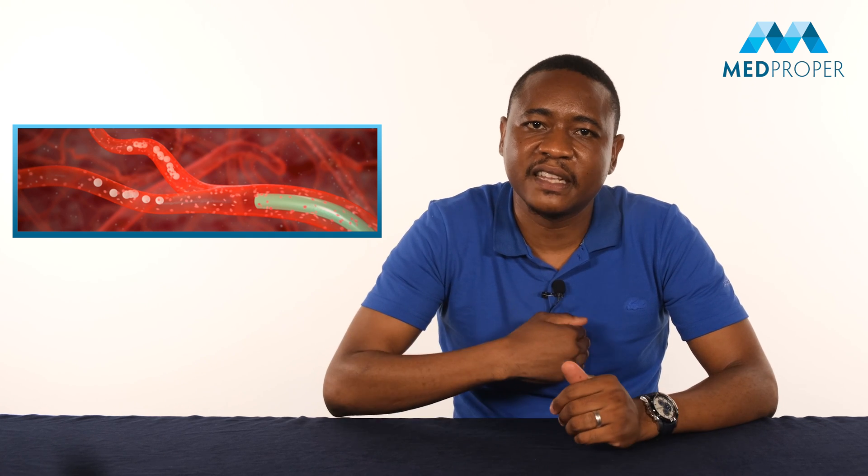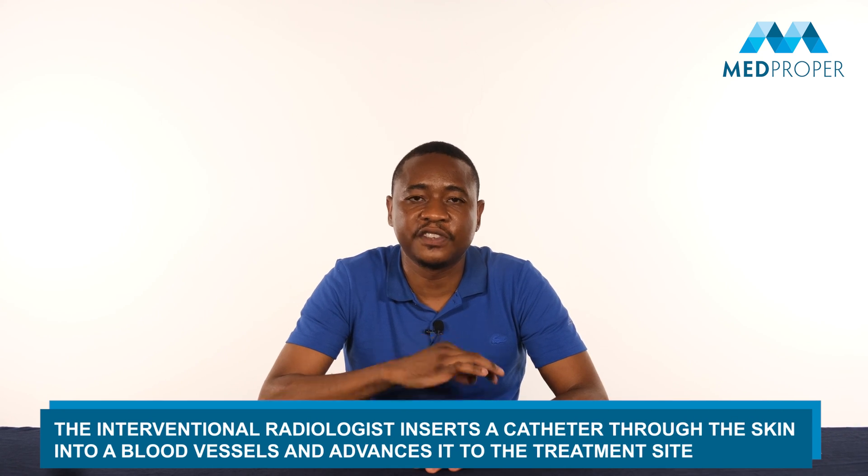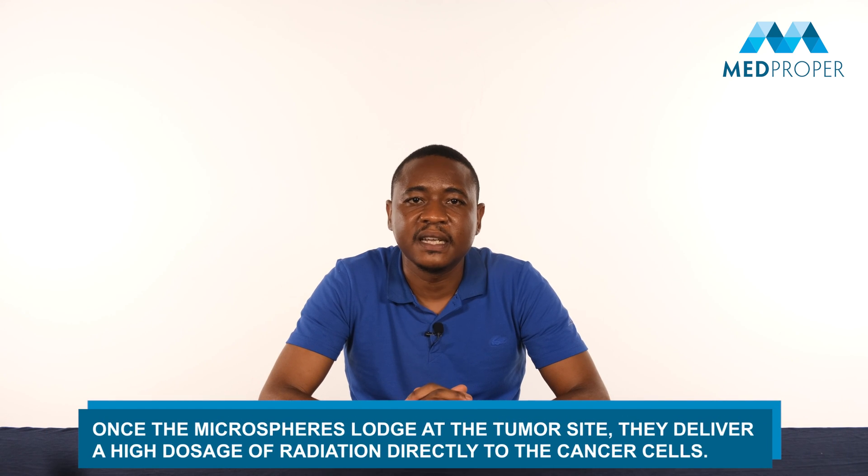In radioembolization, tiny glass-coated microspheres are placed inside the blood vessels that feed a tumor in order to block the supply of blood to the cancer cells. How is treatment applied? The microsphere method is based on the principle of using microspheres that measure 20 to 50 microns in size and are labelled with Yttrium-90 radioactive material. The interventional radiologist inserts a catheter through the skin into blood vessels and advances it to the treatment site. Microspheres labelled with Y90 are directly injected to the arteries that supply blood directly to the liver.